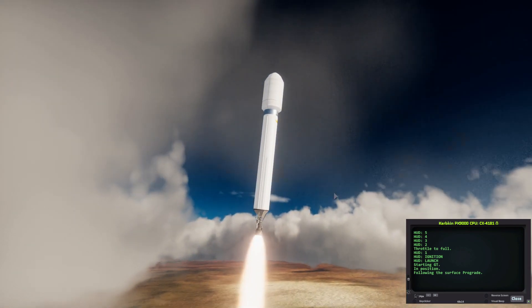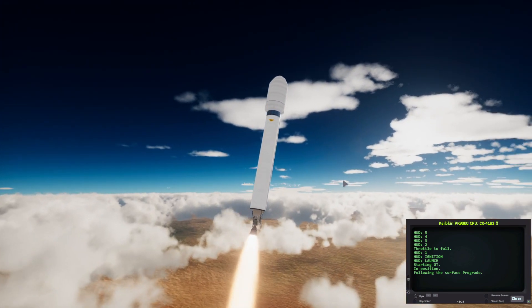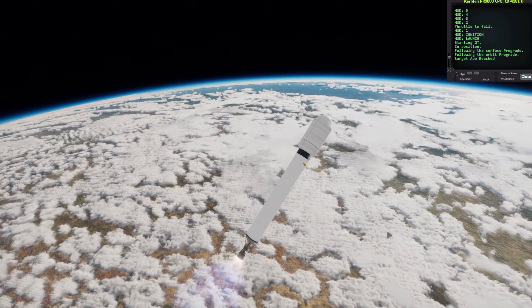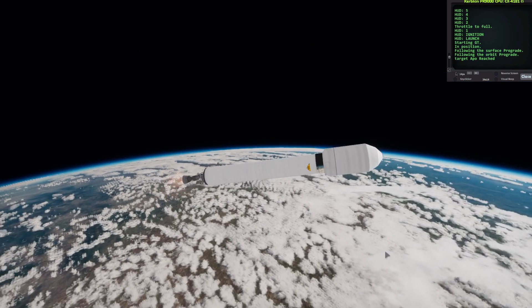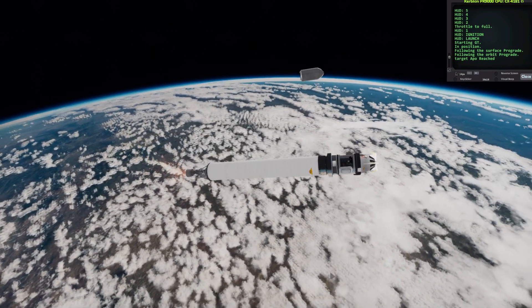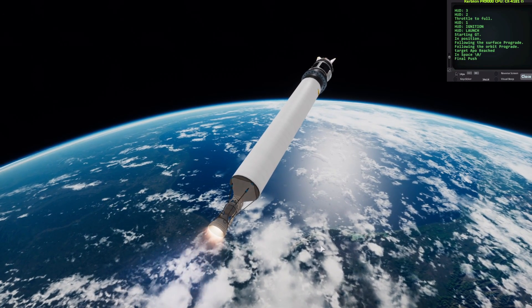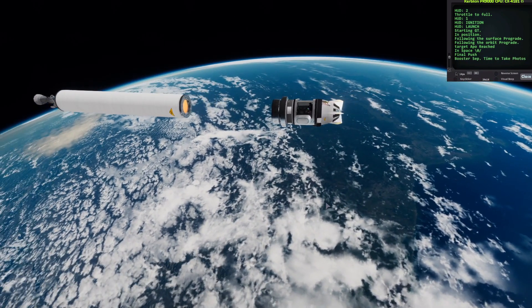It bursts through the cloud layer. You can see the runway in the background. Now that it's locked onto the surface prograde, it gets to orbit. It starts to plane out and gets ready for fairing separation. A few moments later, engine relight for the final push. As well as going 240 kilometers, they also want a downrange distance of 400 kilometers.